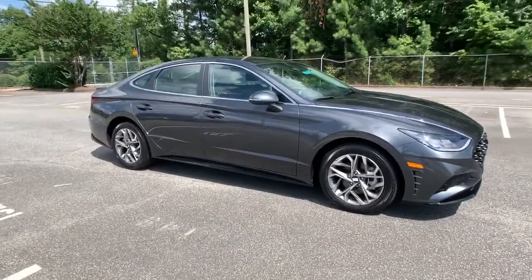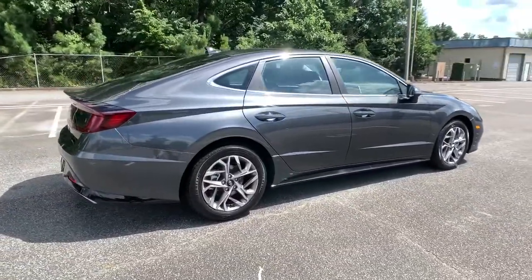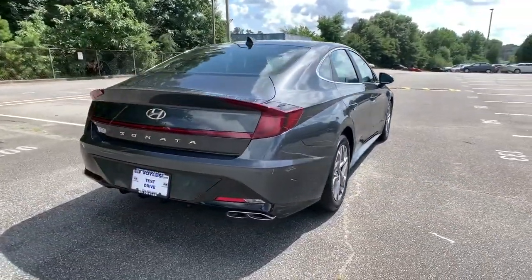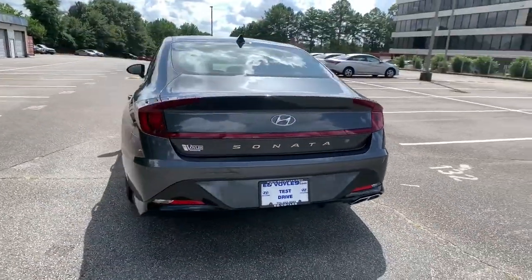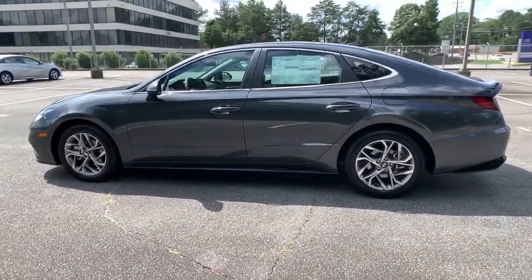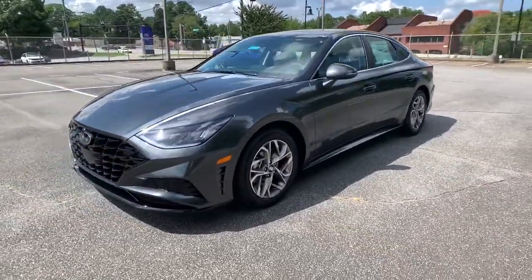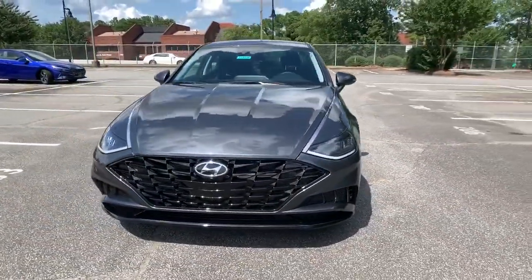Get acquainted with the 2021 Hyundai Sonata. Here's a spacious and comfortable Hyundai Sonata, the midsize sedan that prioritizes a smooth ride, connected infotainment, and passenger safety. With ample cargo space, standard driver assistance, and standout style, this family-friendly four-door is ready to take you places.